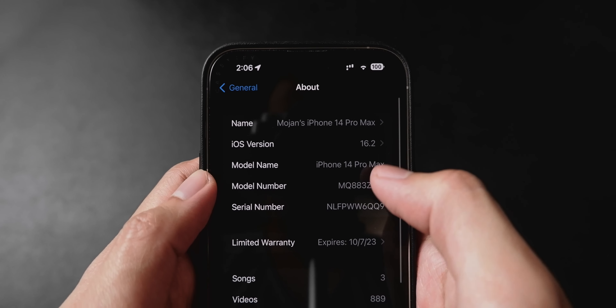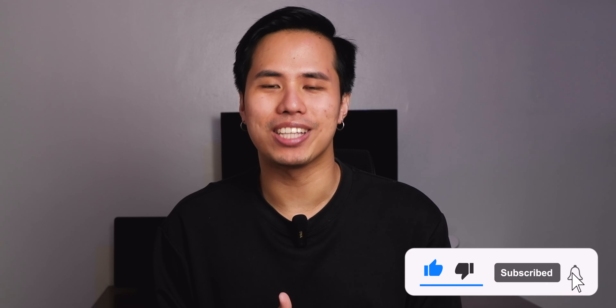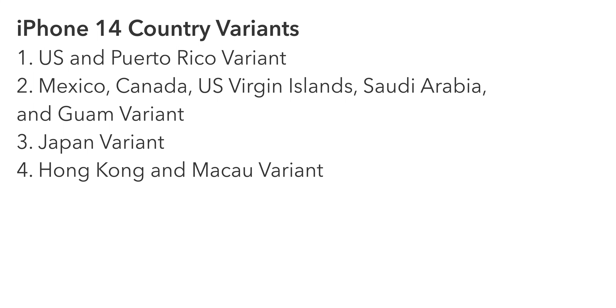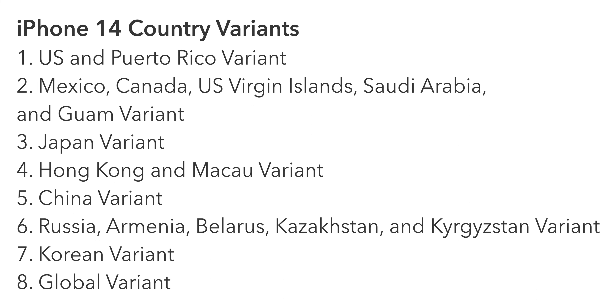You can find the model number by going to Settings, About, and tapping on the model number. Here is the complete list of iPhone 14 country variants: one - US and Puerto Rico; two - Mexico, Canada, US Virgin Islands, Saudi Arabia, and Guam; three - Japan; four - Hong Kong and Macau; five - China; six - Russia, Armenia, Belarus, Kazakhstan, and Kyrgyzstan; seven - Korean variant; and eight - the global variant, which covers all countries not previously mentioned.